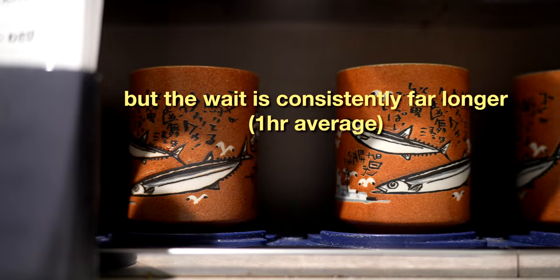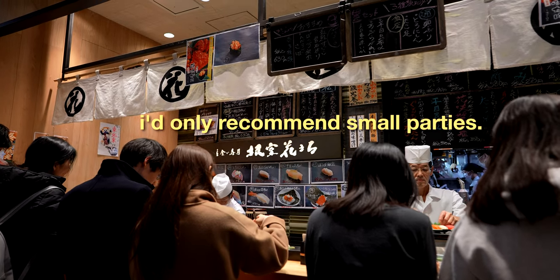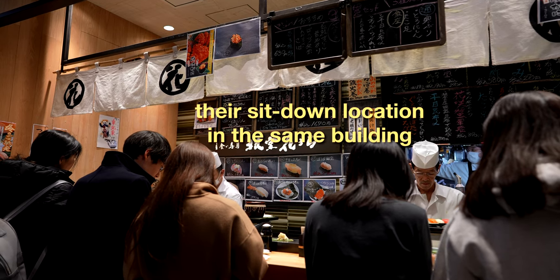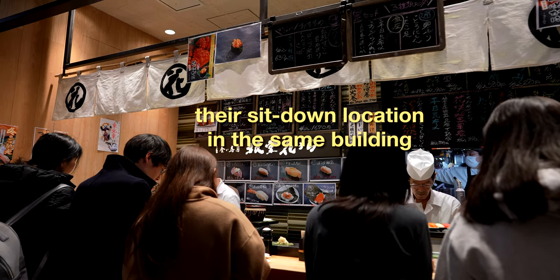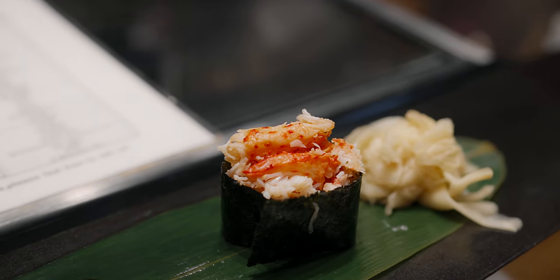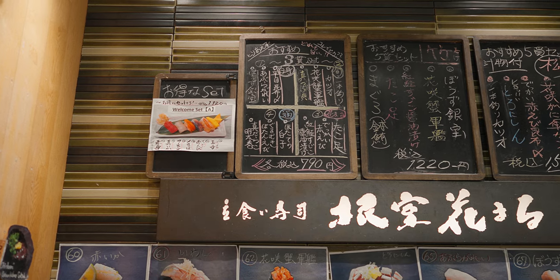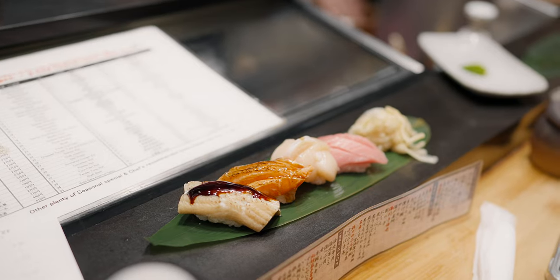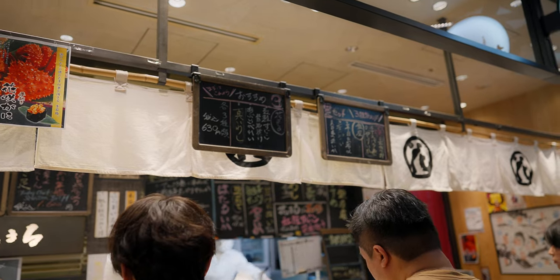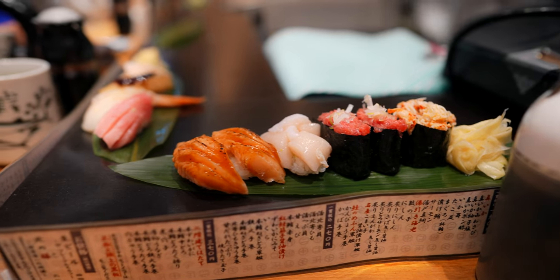The other important note is that the counter only seats 11. This is perfect for solo or couple travelers, but I'd highly advise against larger parties unless you're willing to split into groups. All in all, standing sushi is an excellent option if you're looking for fresh, authentic, premium sushi without the formality and high prices of traditional sushi restaurants. Perfect for those prioritizing flexibility in both their schedules and budgets, the convenience, value and overall deliciousness are truly hard to beat.